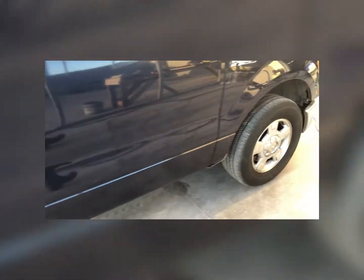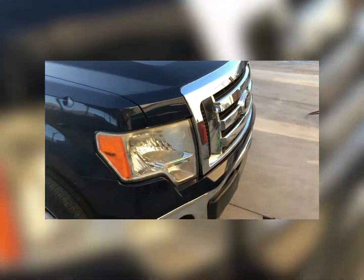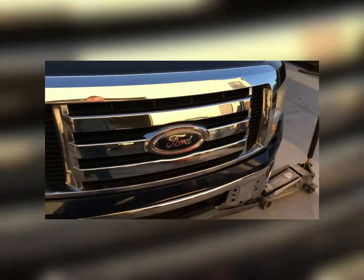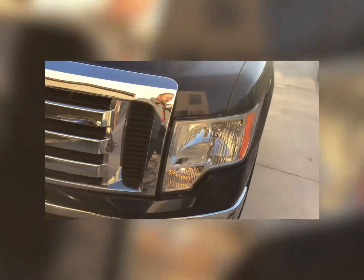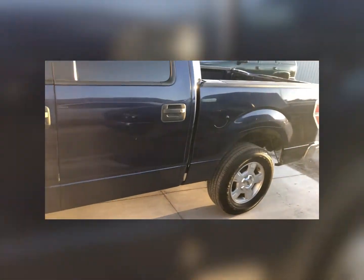We've got a couple scratches there but no creases on the doors. It's a really nice truck — it's another 2013 F-150, bought at auction, and it's going to go onto the used car lot. Overall it's a fairly decent truck though. So let me get started and we'll see where we get.